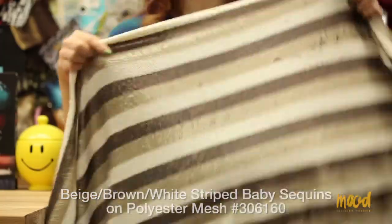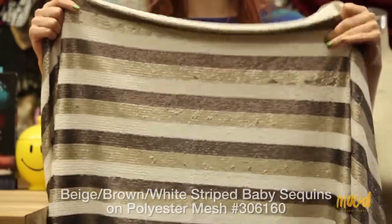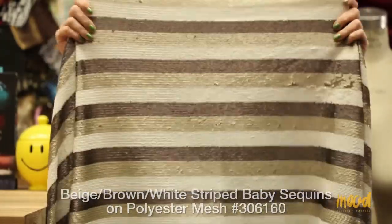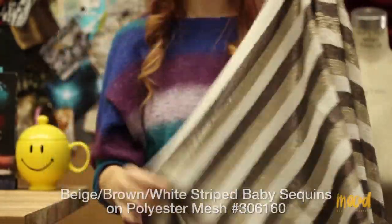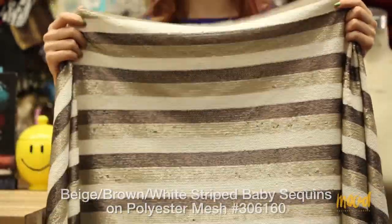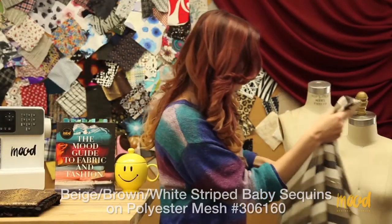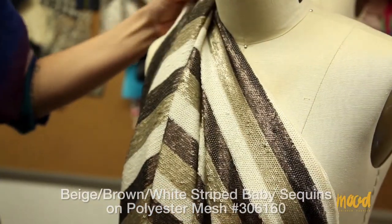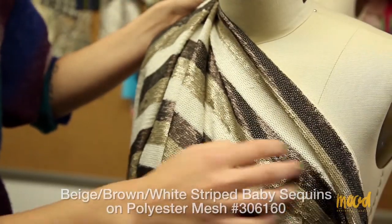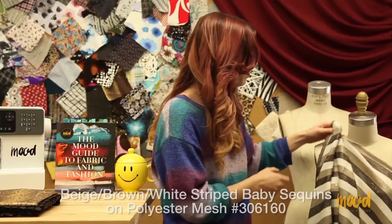Our next fabric is 306160 and it is a beige, brown, and white striped baby sequins on a polyester mesh. The stripes are awning stripes because they are thicker in width, and they run horizontally. This fabric is a lot of fun — the colors are really soothing, so this can actually be used in an office setting rather than just at night or in a formal setting. You can use it as a jacket fabric, skirts, dresses, or tops. It is heavier in the body but not restricted to formal wear.